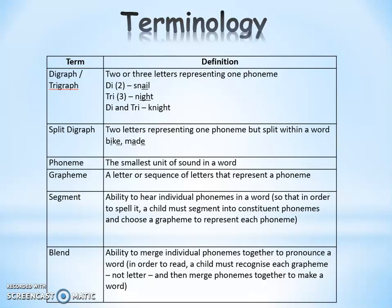When we talk about a split digraph, that is where we have two letters that make one sound, but it's split up within a word. You might know this as the magic E — that's how it was taught in the past — but now we refer to this as a split digraph. The children are taught to look for those two letters that are split over a word, for example the I and the E in 'bike' and the A and the E in 'made'.